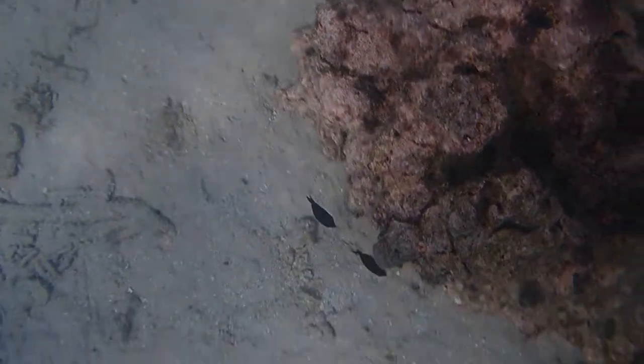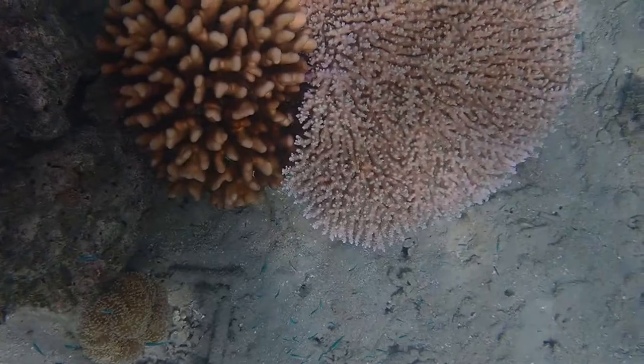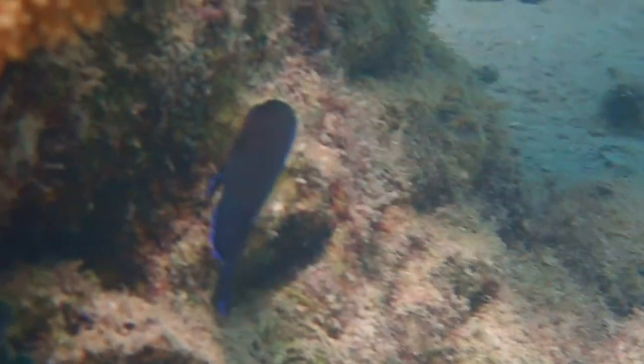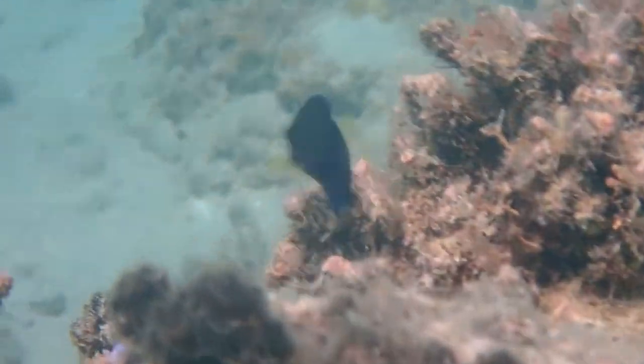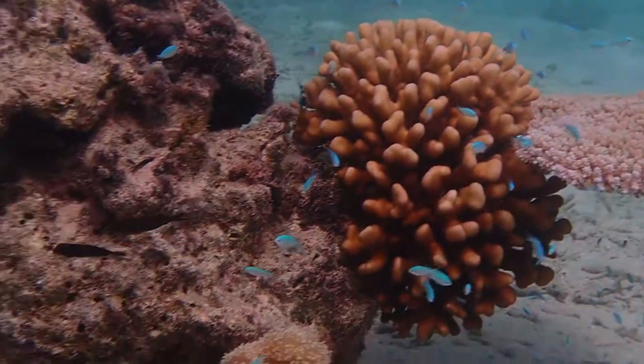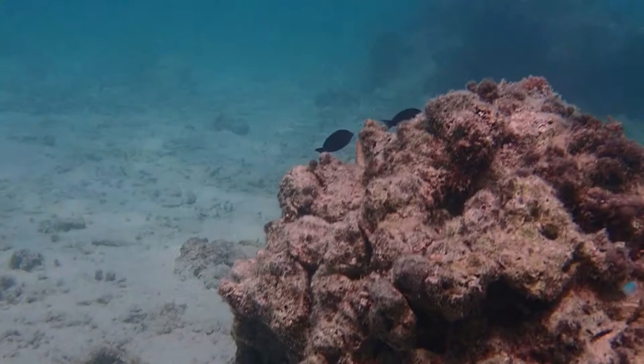Blue-lined surgeonfish are reef-associated fish that grow up to 25cm. They are peaceful creatures, but also have sharp spines at the base of their tail that can cause deep cuts if handled.